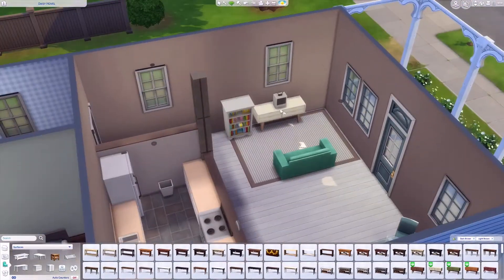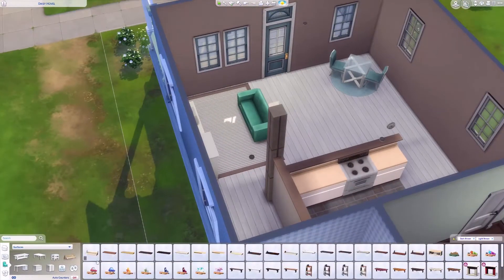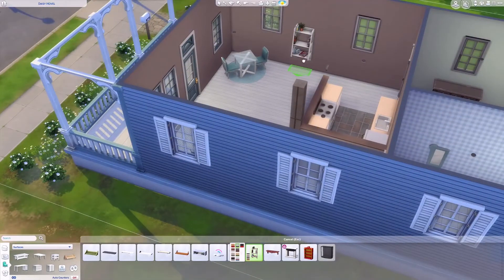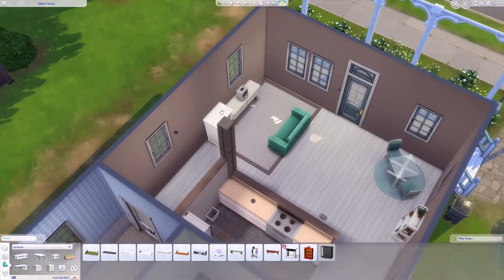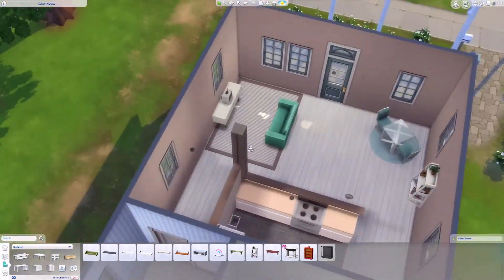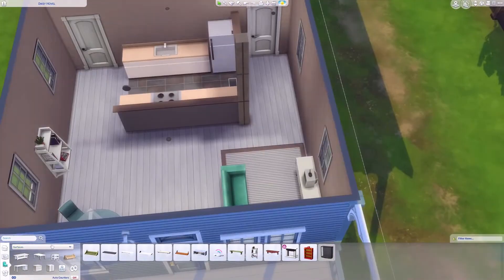Life would be misery without the excellent items that were added in a patch. I've used that sideboard from Peacemakers so many times, and Harry's kitchen furniture and the beautiful bars with flowers.